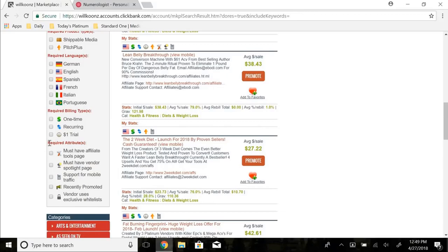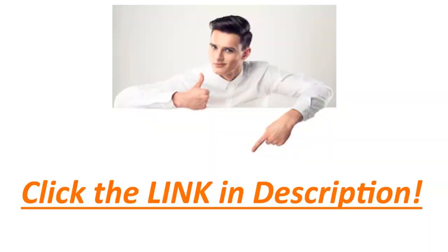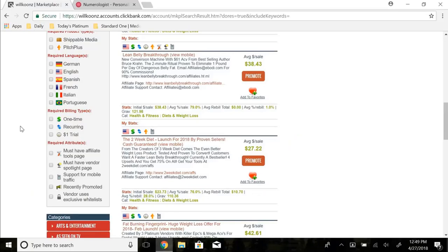The two sections I always pay attention to are required billing type and required attributes. I want to establish a real business, not just make quick money — I want to live off my online business and keep raising my monthly income. So I check off recurring, which lets you find products that pay you out monthly as long as the customer continues their subscription. That way you make money month after month, not just from one initial sale.